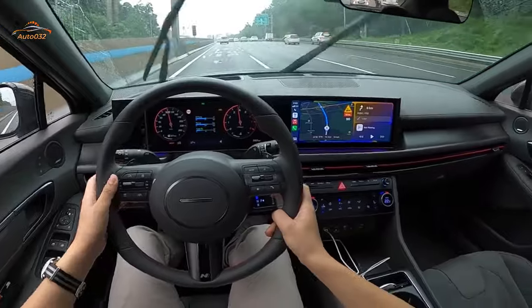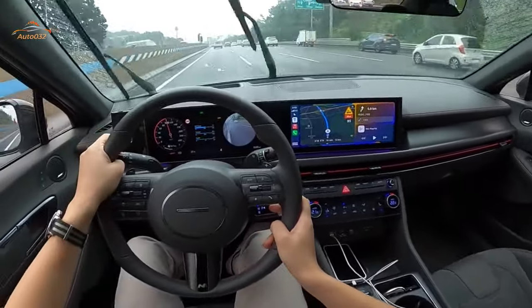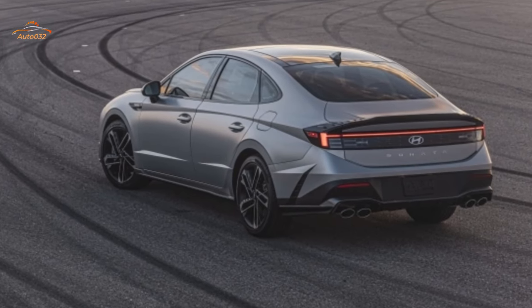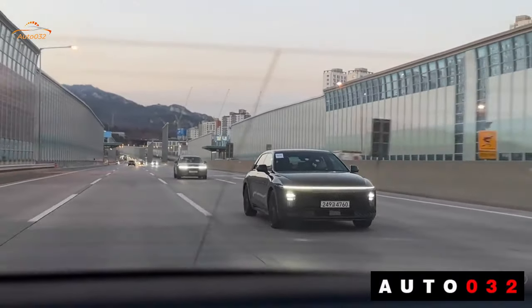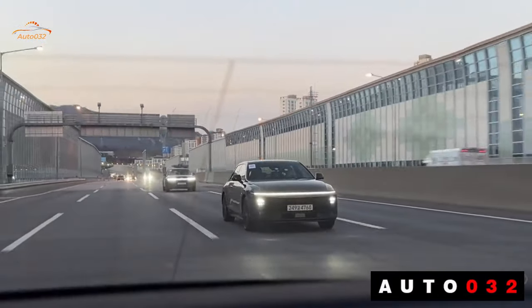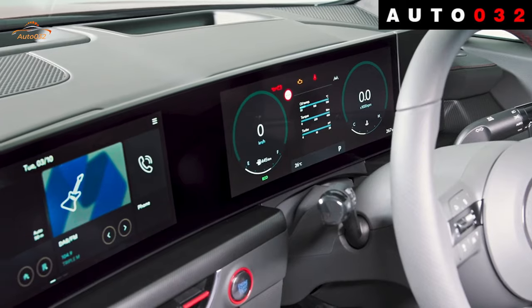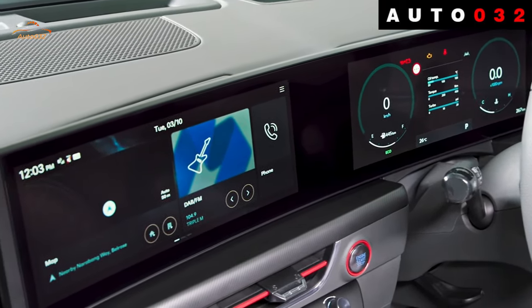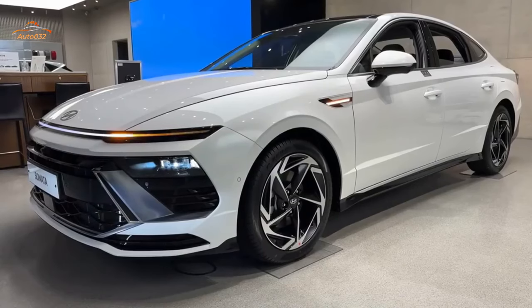Hyundai's warranty coverage is impressive, highlighted by its extensive powertrain warranty. The company also offers free scheduled maintenance that surpasses competitors like Toyota. The limited warranty covers 5 years or 36,000 miles, the powertrain warranty covers 10 years or 100,000 miles, and free maintenance is covered for 3 years or 36,000 miles.